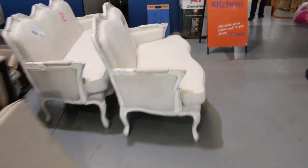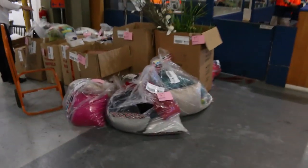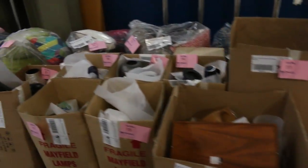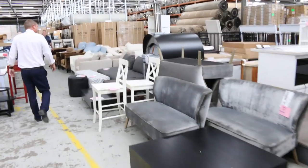Lots of furniture again tomorrow — heaps and heaps in fact. We've also got a heap of homewares here: bags of cushions and all sorts of assorted vases, picture frames, wooden trays — all kinds of really nice gear. If you're looking for furniture, tomorrow is definitely the day.